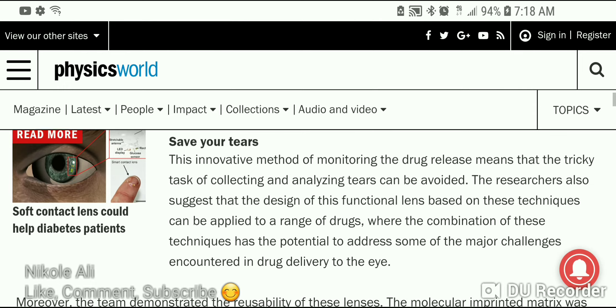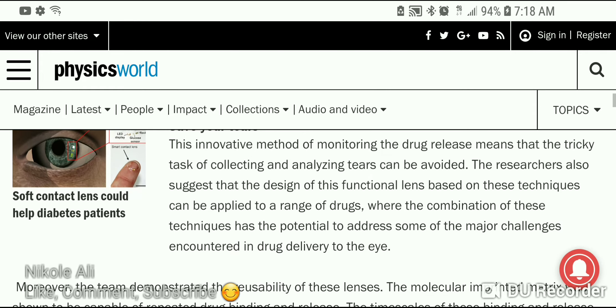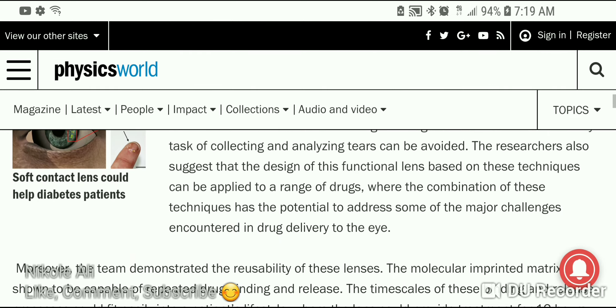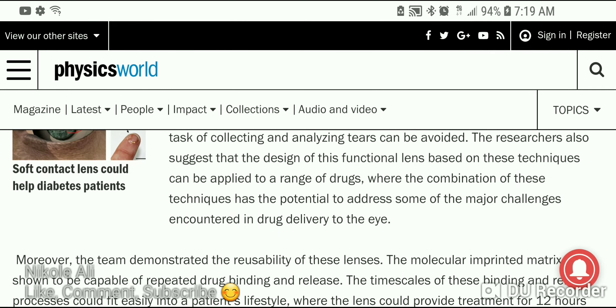This innovative method of monitoring drug release means that the tricky task of collecting and analyzing tears can be avoided. The researchers also suggest that the design of this functional lens can be applied to a range of drugs, where the combination of these techniques has the potential to address some of the major challenges encountered in drug delivery to the eye.